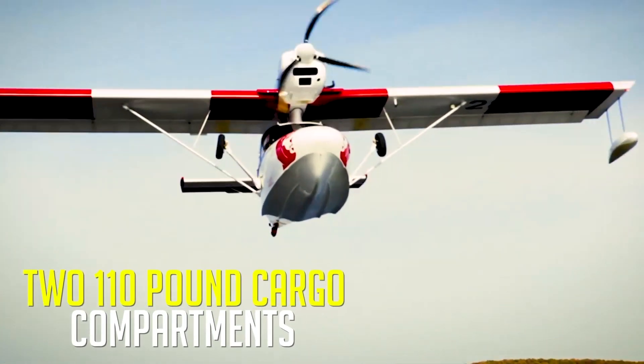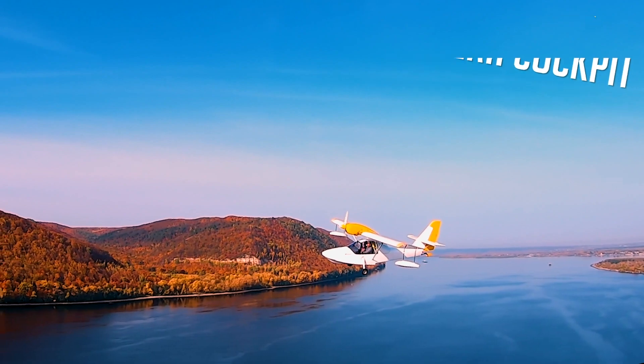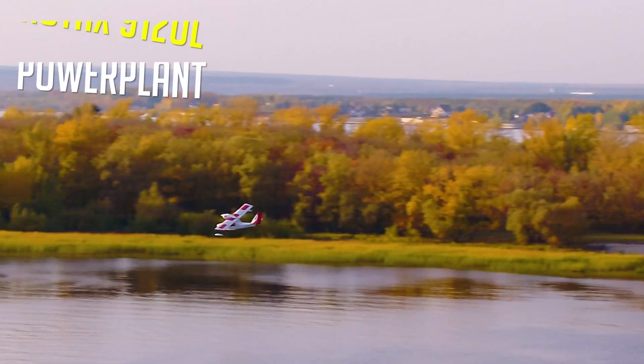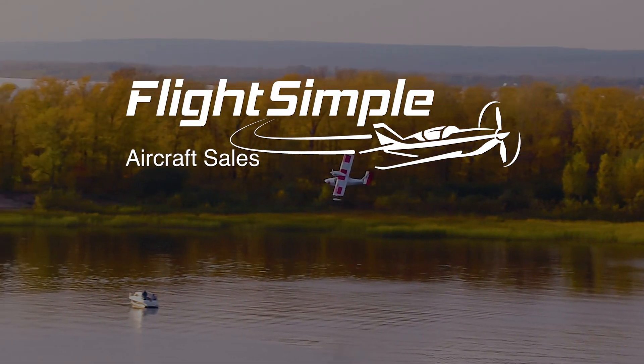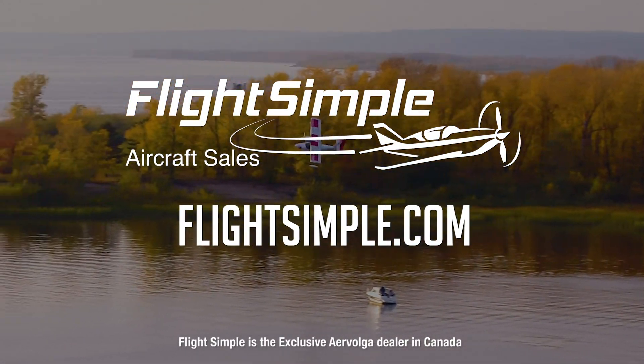Featuring two large cargo compartments, a comfortable modern cockpit, and a Rotax 912 power plant, the Bori Amphibian is now available in Canada. Experience the Bori for yourself at FlightSimple.com.